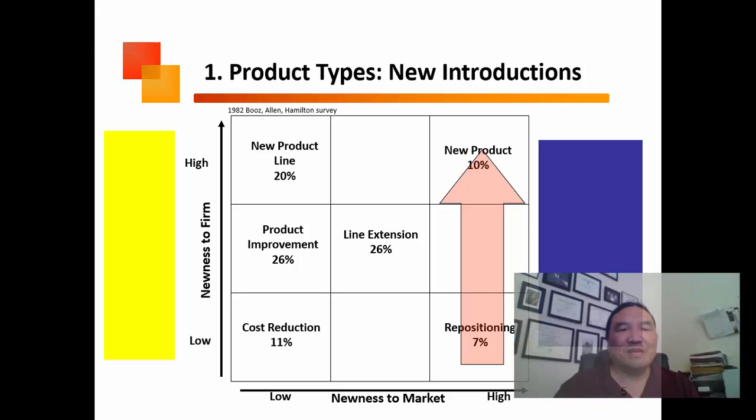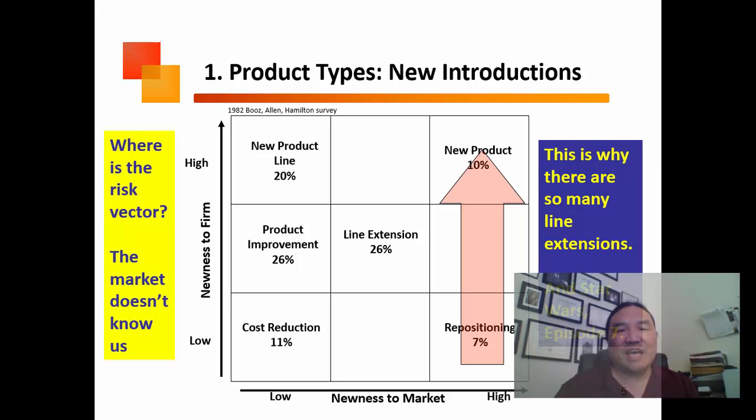When we look at the success of new product introductions, we evaluate newness to my firm versus newness to the market. What it comes down to is risk. The biggest risk we look at is newness to the market. Newness to my firm I can manage — I can get up the learning curve.